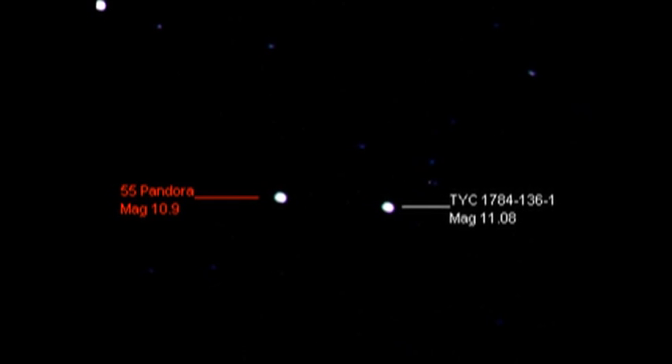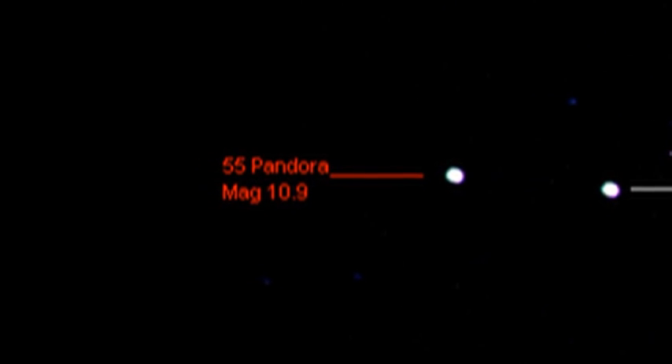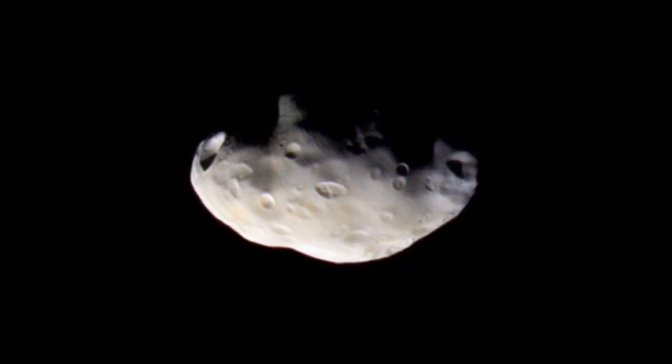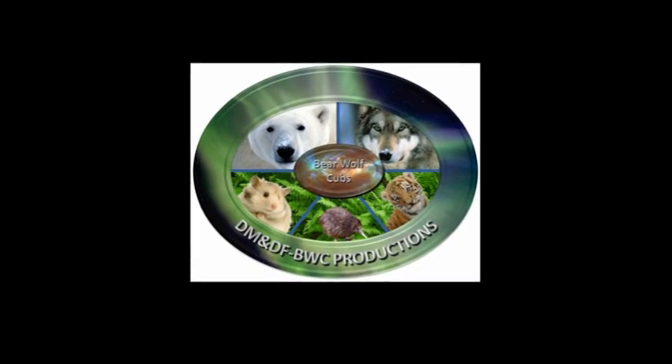And now for the answers to the trivia question. There are two objects in the solar system called Pandora. One was discovered in 1858 by George Searle, whose middle name was Mary, and is an asteroid. The second one is a moon of Saturn, and was discovered by Voyager 1 in 1980. So that's it for today. Keep safe. Bye for now.